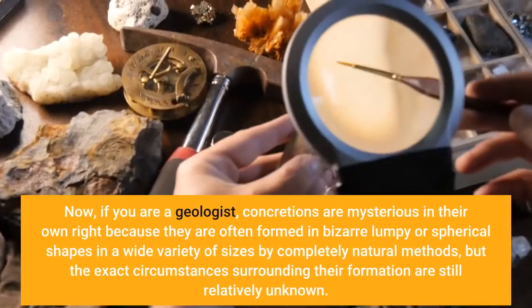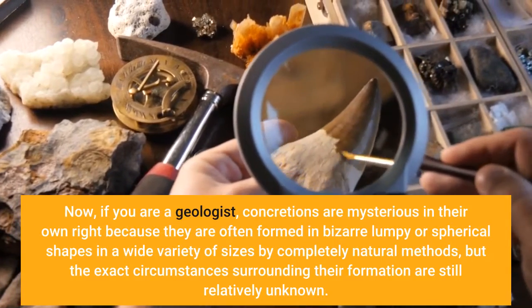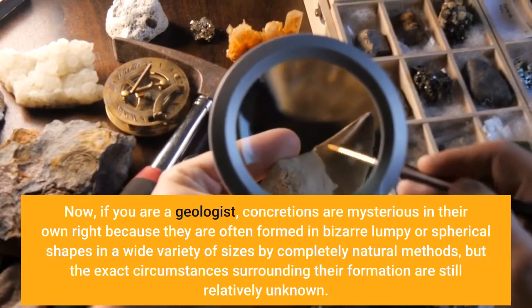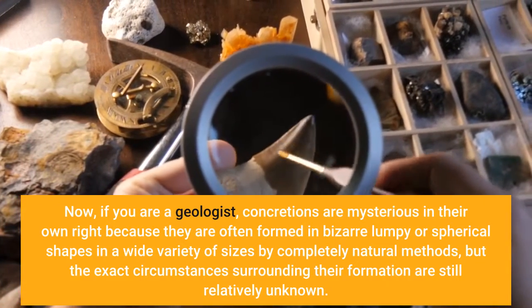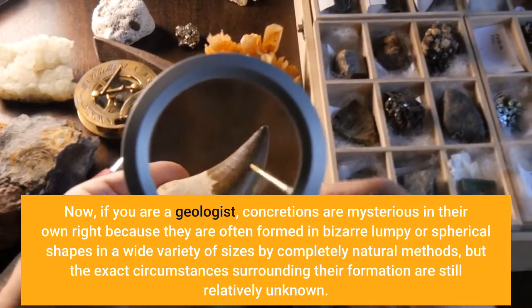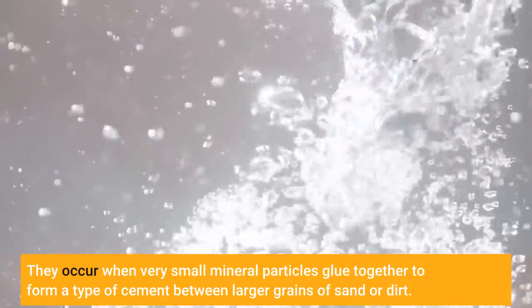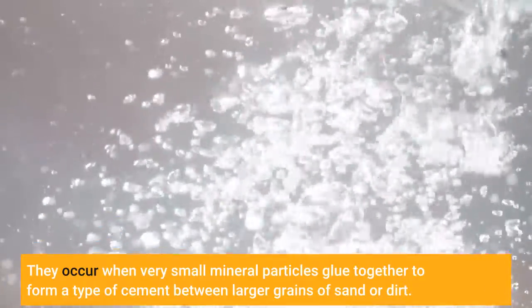Now, if you are a geologist, concretions are mysterious in their own right because they are often formed in bizarre lumpy or spherical shapes in a wide variety of sizes by completely natural methods, but the exact circumstances surrounding their formation are still relatively unknown. They occur when very small mineral particles glue together to form a type of cement between larger grains of sand or dirt.